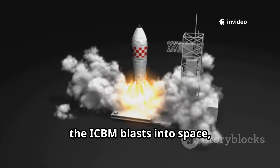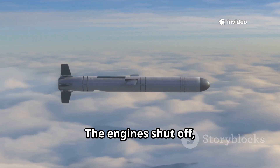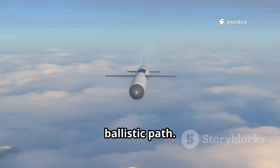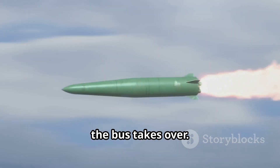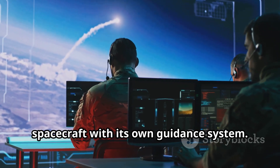After launch, the ICBM blasts into space, soaring above the atmosphere. The engines shut off and the missile coasts along its ballistic path. At this point, the bus takes over. It's not just a container — it's a mini spacecraft with its own guidance system.